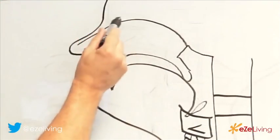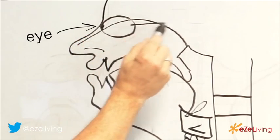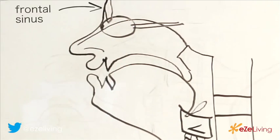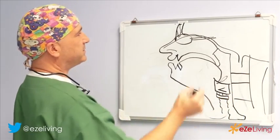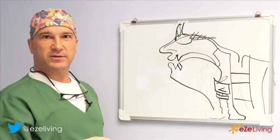In this diagram, here would be your eyeball and here the nerve, the optic nerve. In the forehead we usually have a frontal sinus, and behind that we have the brain. Here would be muscles. The brain has fibers that go directly into the nose.